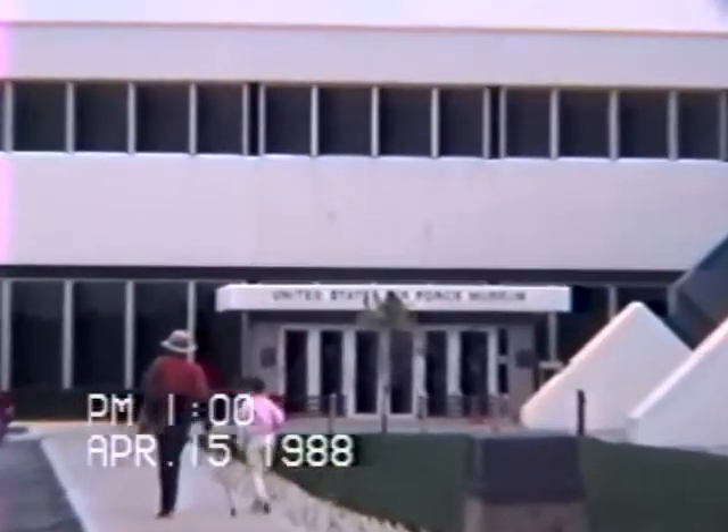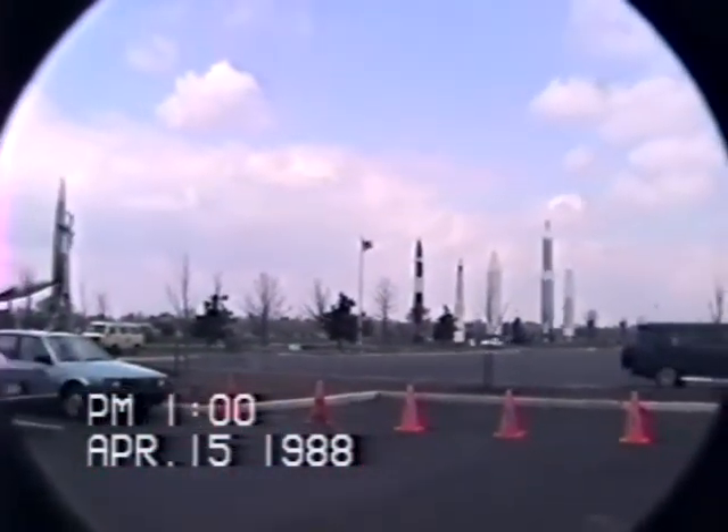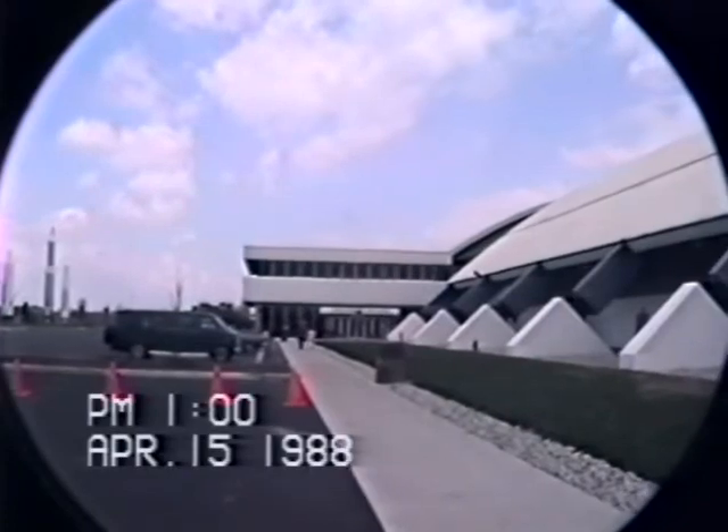Here we are, Friday, April the 15th, at the entrance to the Air Force Museum. It's just a long shot showing some of the missiles in the foreground, along with the American flag and the building.